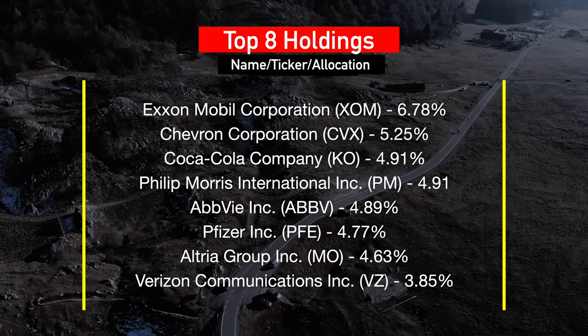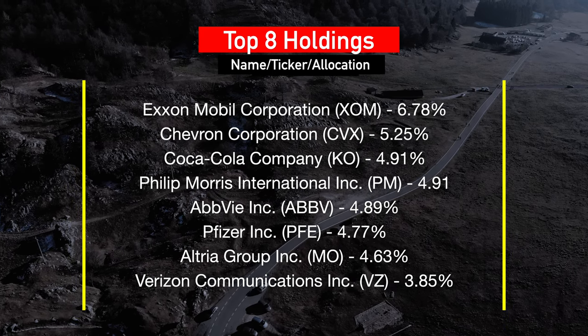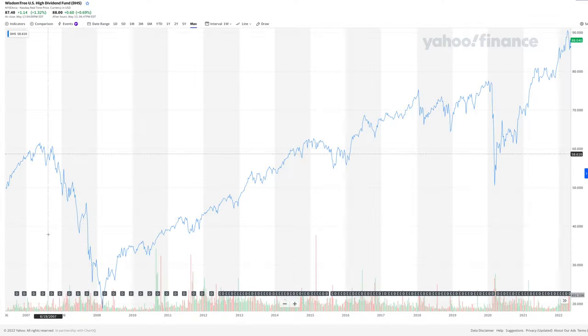DHS somewhat overweights energy and telecommunication companies while having smaller exposure to tech and healthcare. Top eight holdings include ExxonMobil, Chevron, Coca-Cola, Philip Morris, Pfizer, and others. DHS is currently trading at about $87.40 per share. During the 2008 financial crisis it dropped to about $18 a share, recovered to $75–$77 by early 2020, dropped to about $50 during the most recent recession, then recovered within about a year, beating previous highs to reach the current price of around $87.